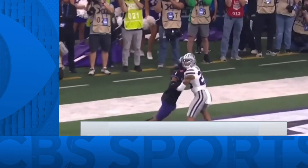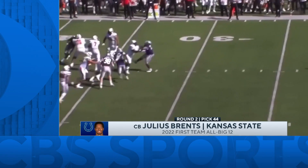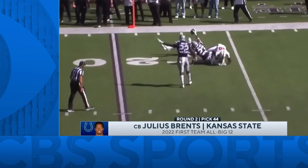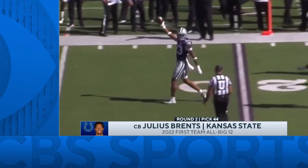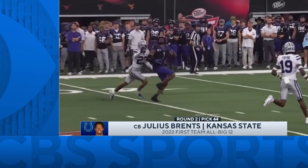With the 44th pick, the Colts selecting Kansas State corner Julius Brents. At 6'3", 198 pounds, Brents possesses a rare mixture of size and length for the position. Coming off a four-interception season, Brents now joins a secondary in Indy.